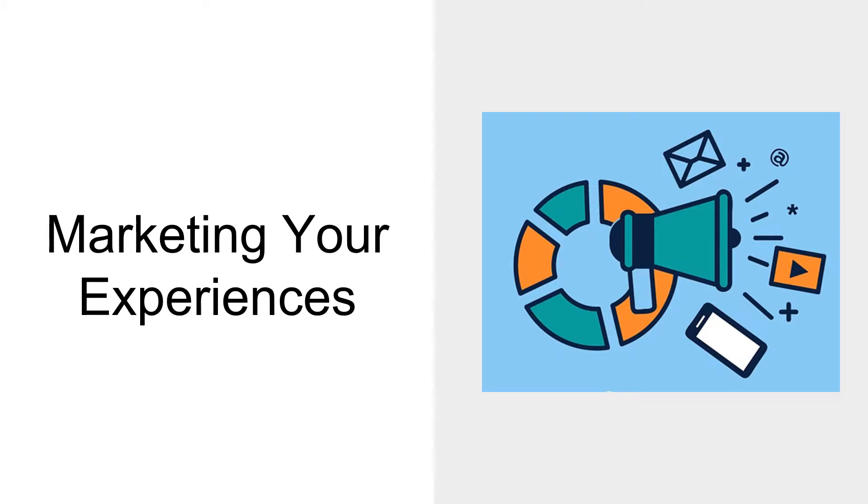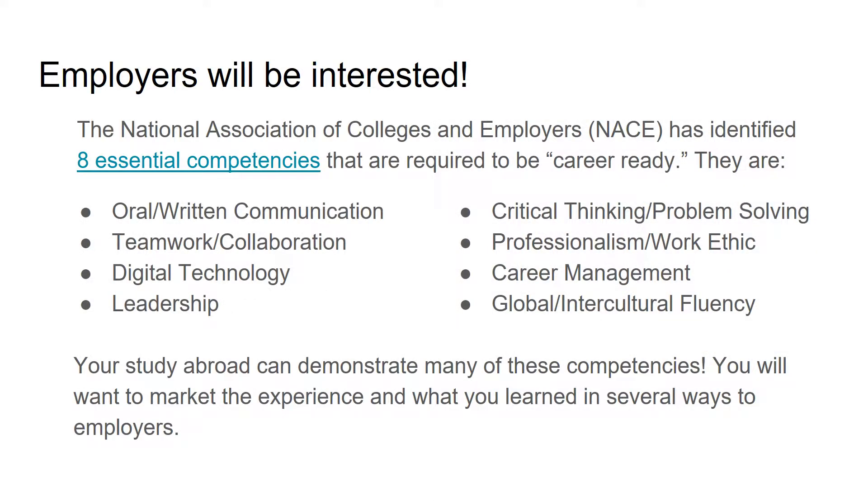Now that you've thought more about your study abroad experience, let's review ways you can market your experience. The National Association of Colleges and Employers conducted a survey and determined that employers seek competencies in eight key areas when they make a hiring decision. A study abroad experience can be a great example that you use to demonstrate your competency in these areas.